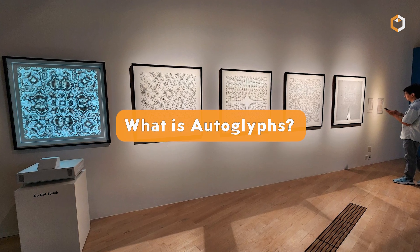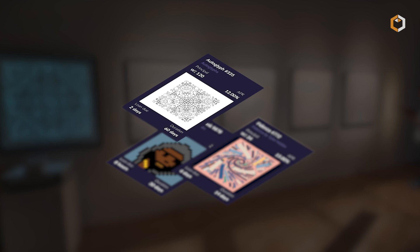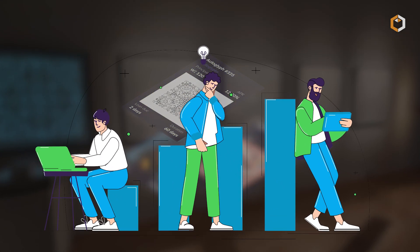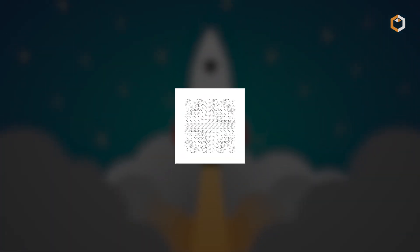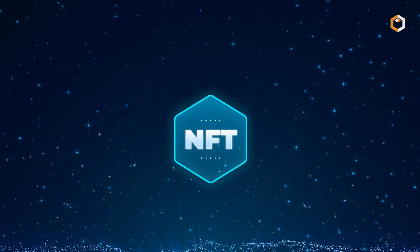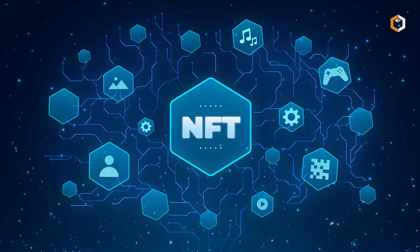What is Autoglyphs? Autoglyphs is one of the most iconic NFT collections in crypto history, and for good reason. Launched in 2019 by Larva Labs, the creators of CryptoPunks, Autoglyphs is the first ever fully on-chain generative art project. That means the blockchain doesn't just reference the art — it actually lives on it.